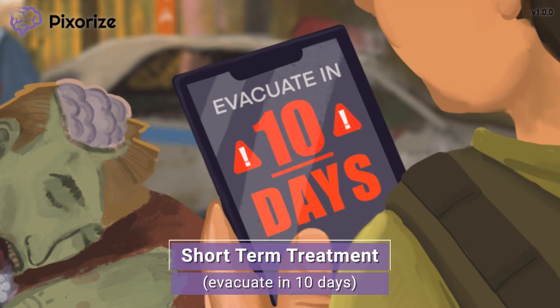Zolpidem is not a long-term solution for insomnia, but can be very helpful in the short-term. Remember that people can only take Zolpidem for 10 days at a time, and after that, both them and the zombies will be waking up.